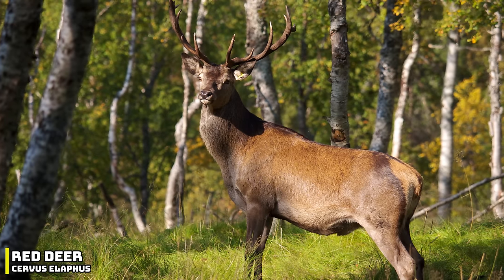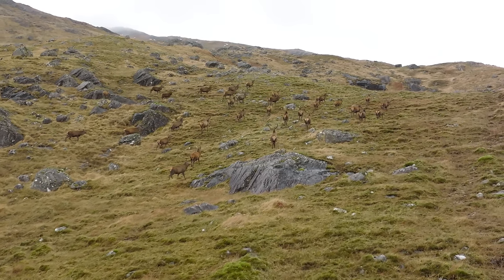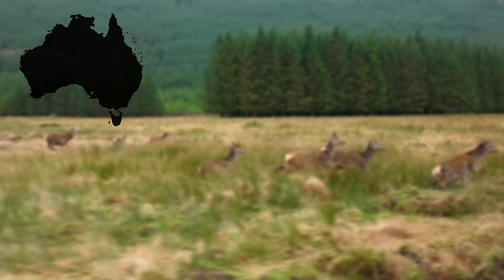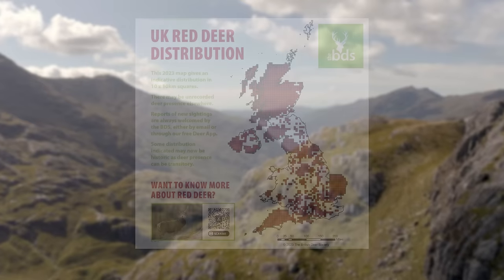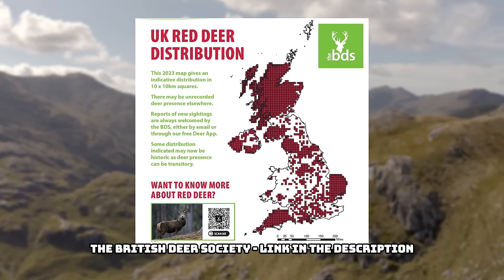The red deer is one of the largest deer species in the world, and it can be found over large parts of Europe. It has also been introduced into other countries around the world, such as Australia, New Zealand, the United States, Canada, and large parts of South America. This species can be found over large parts of the UK, but one of its major strongholds is Scotland.